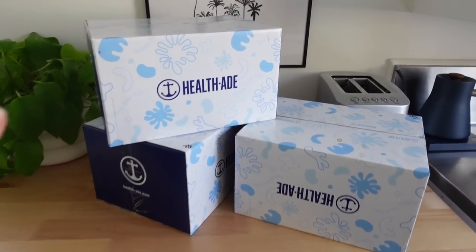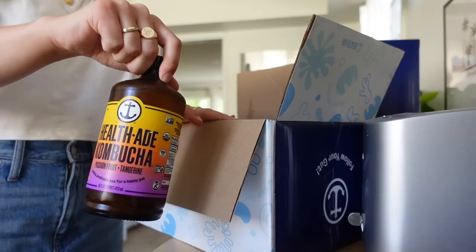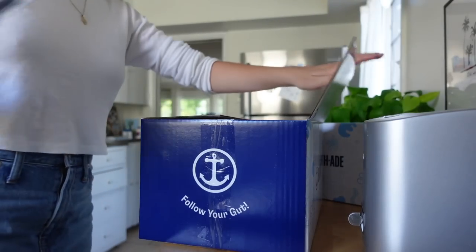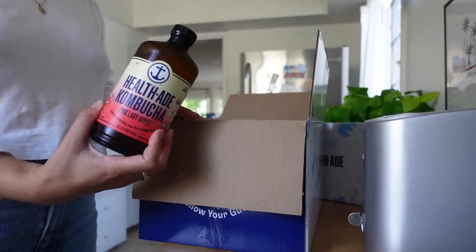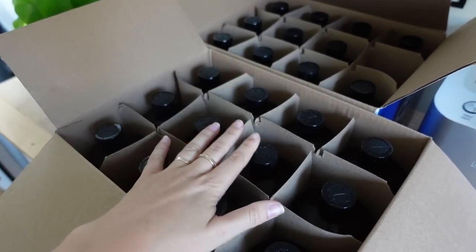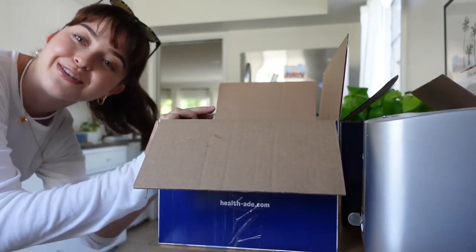I just came home to three cases of kombucha from Health-Ade. I cannot thank you guys enough. Oh my god — this is an entire case of passion fruit tangerine, one of my all-time favorite flavors. It is so unique if you haven't tried it. This next case is pink lady apple, and this is the flavor I always recommend to people who think they don't like kombucha because it kind of tastes like fizzy apple juice — delicious. I'm going to crack this one open right now. And the last case is their ginger and lemon flavor, which is so good, so soothing to the stomach and really bright. It's my mom's favorite flavor as well, so maybe I'll have to share with her. This is so much kombucha — happy afternoon kombucha time!